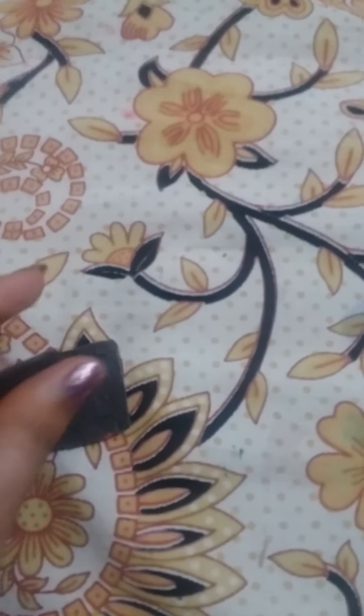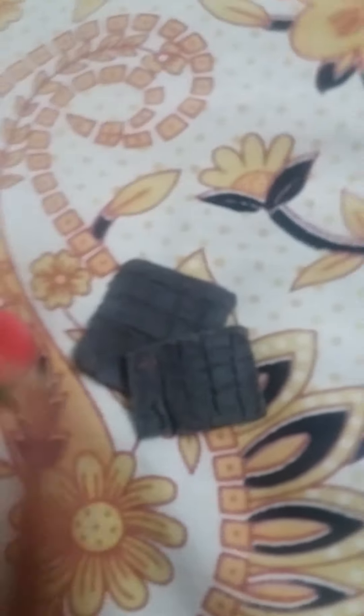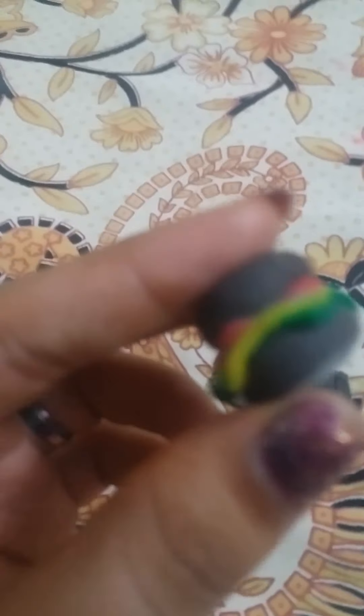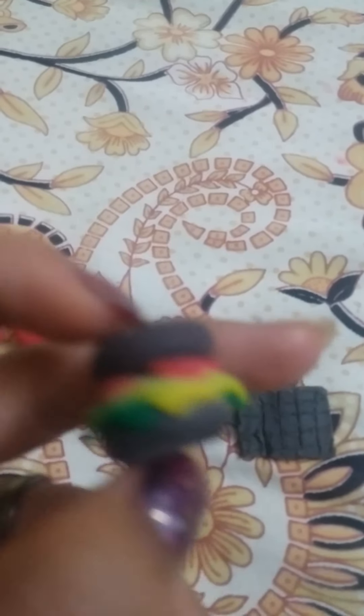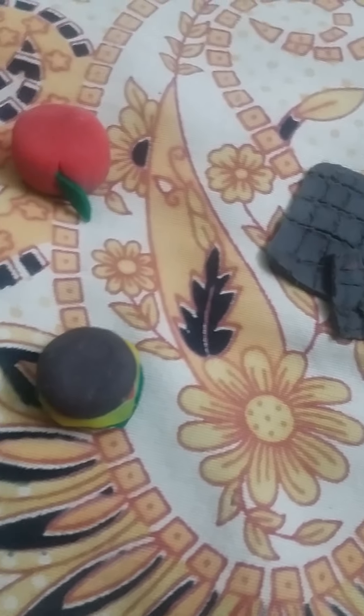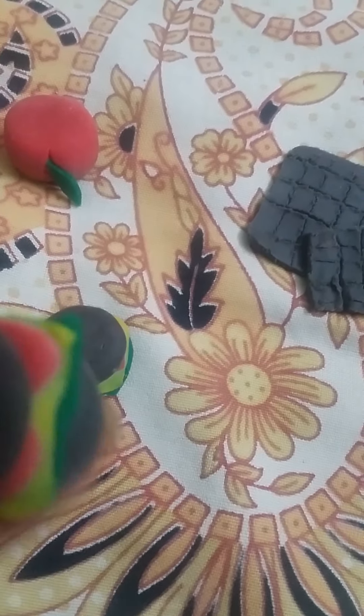Then chocolates — wow, this is chocolates! One is small, one is big. Then burger — this is amazing! No burger. Then this is one more burger.